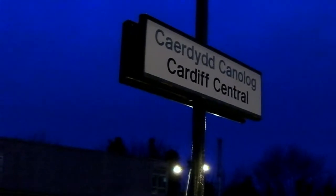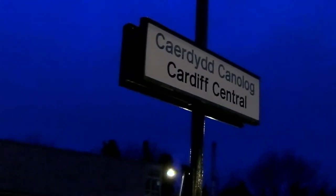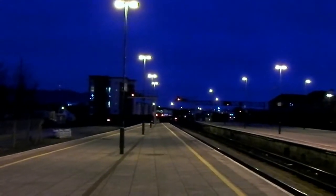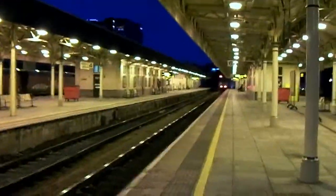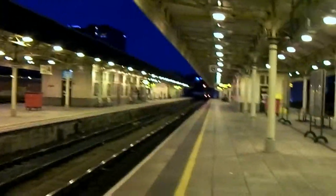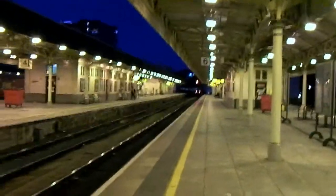Morning, little prof. That's towards Barry Bridge End and this is platform six, looking at the many valleys. OK, off to the Great Western.